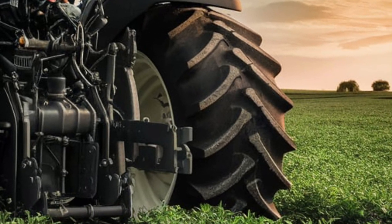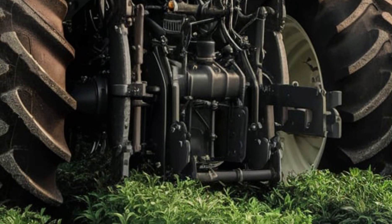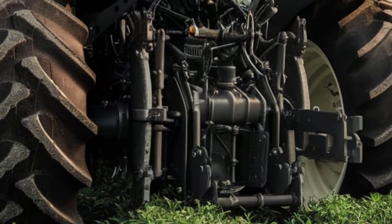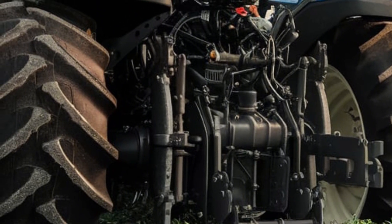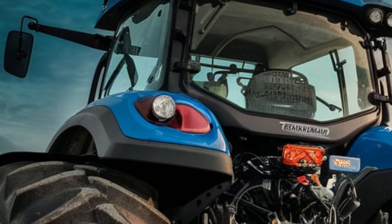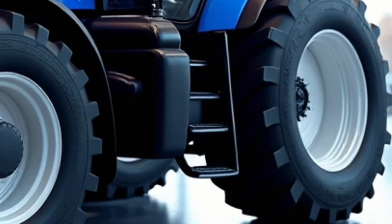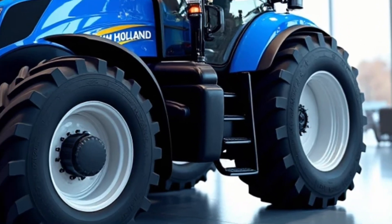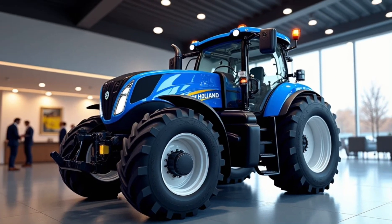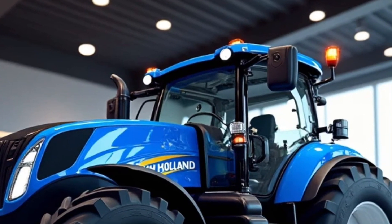Additionally, the optional SmartTrack system provides enhanced flotation and reduced soil compaction, making it ideal for delicate or wet field conditions. The T9 series offers unmatched versatility with its customizable configurations. Whether you choose a wheeled version for traditional row crop work or the SmartTrack system for increased traction and reduced ground pressure, the T9 can be tailored to meet the specific needs of your operation.